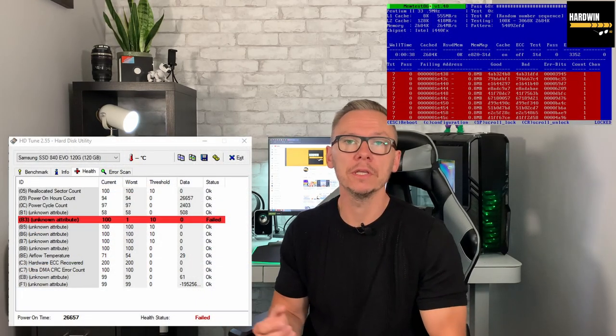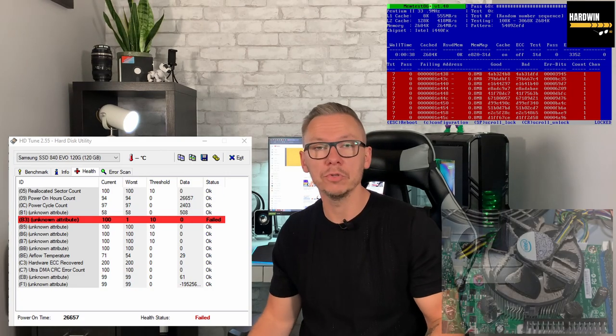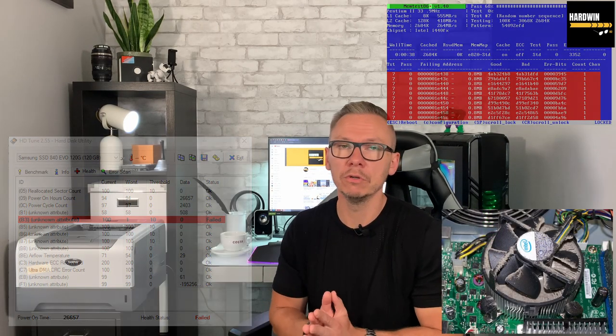But if you changed something physically inside your computer — swapped memory sticks to different slots, added something inside, or maybe connected a printer — then I would start with the hardware approach. Back in 2005 or 2010, I would strongly recommend starting with the hardware approach, because there's no point fixing the operating system if your hard drive is dying, memory is generating errors, or the CPU is overheating.